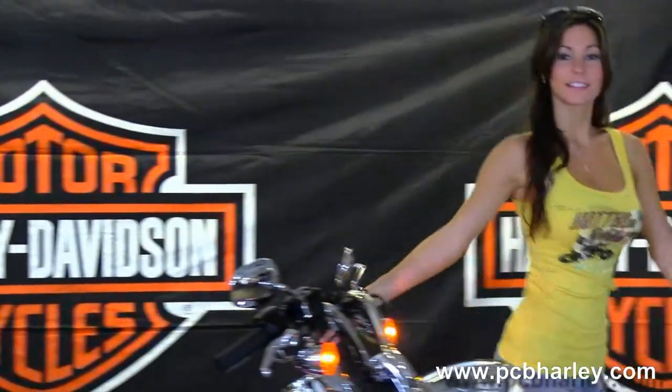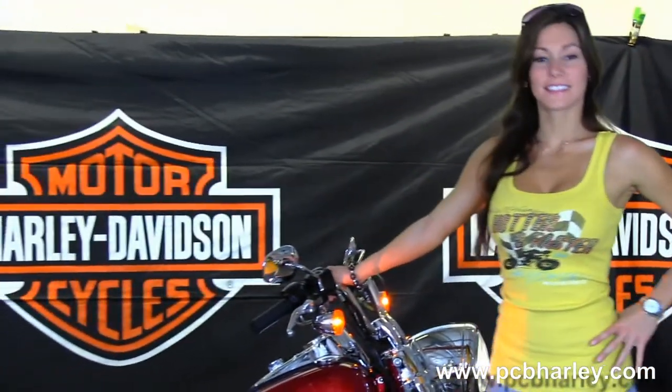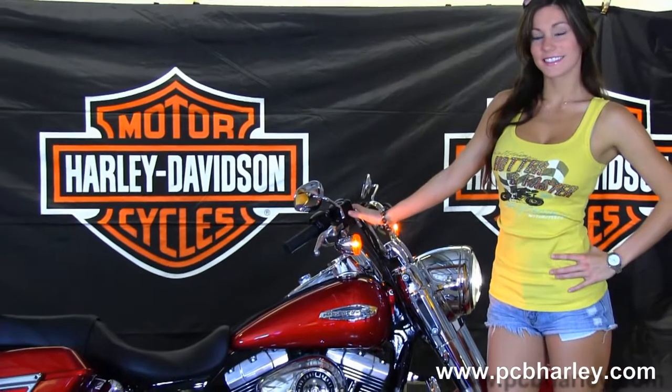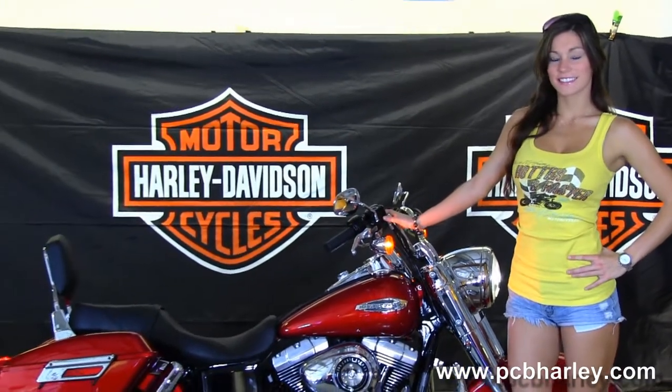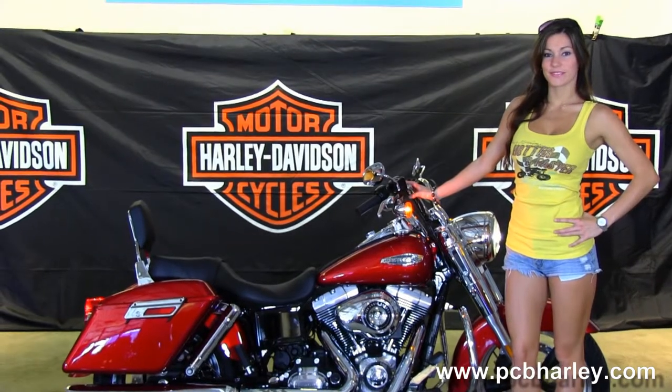Here at the world famous Harley-Davidson Panama City Beach, all our bikes are fully serviced and safety inspected. We take anything on trade — import motorcycles, cars, campers, trucks, trailers, boats, RVs — you name it, we take it. We're rated number one in customer service and have over 200 pre-owned bikes in stock.